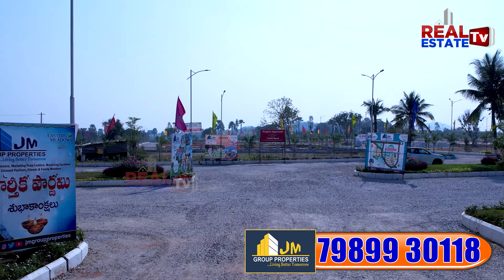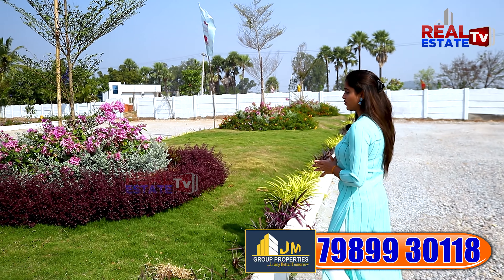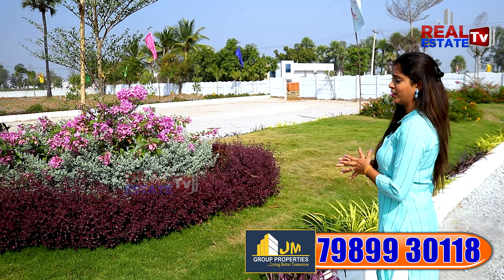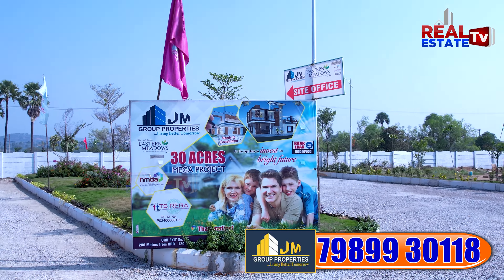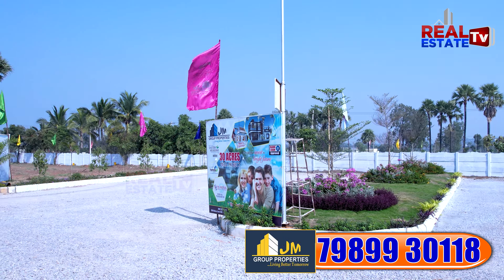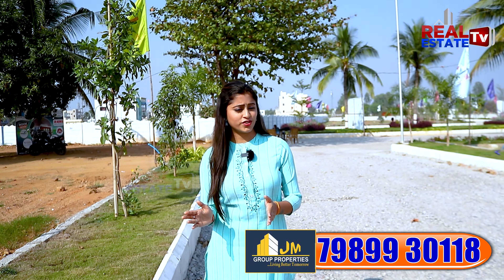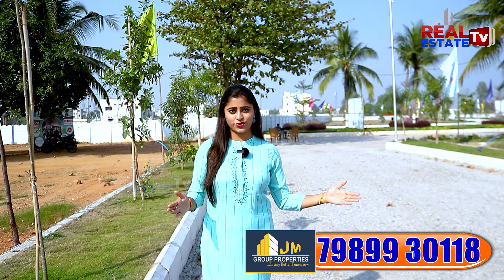This project has 30 acres and is approved by both HMDA and RERA. In Eastern Meadows, they have open plots and they are also building villas. HMDA development works are underway, including a 40ft road. They are also doing carbon stone and MNU plantation.